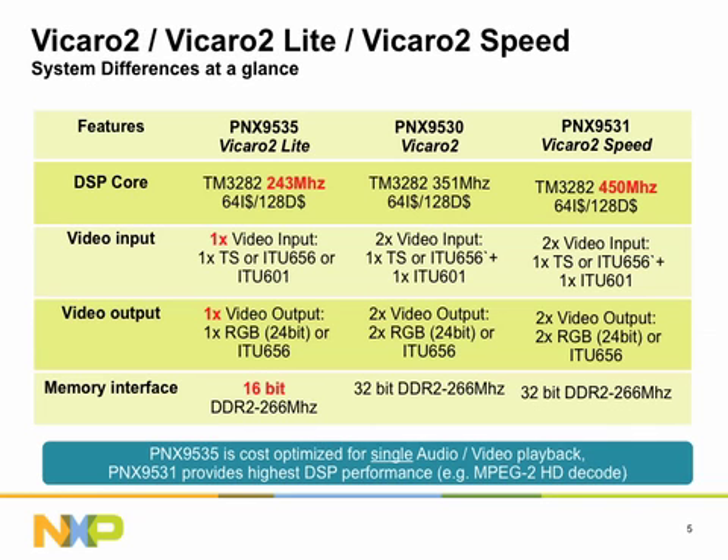The Vicaro 2 product family ranges from the entry PNX 9535, targeting cost-optimized systems with single standard definition (SD) audio-video playback. The regular PNX 9530 can host dual SD or single high definition (HD) playback, as well as multi-camera processing applications like BirdView. PNX 9531 is the most powerful device of the family, suitable for the most demanding applications such as MPEG-2 HD playback for HDTV.